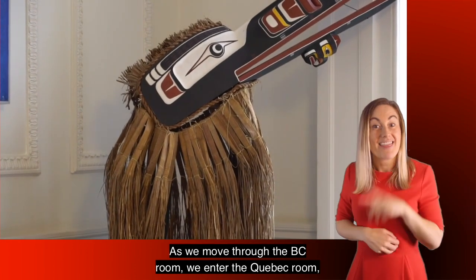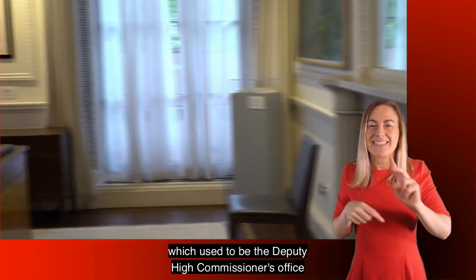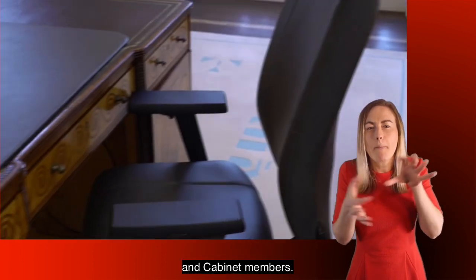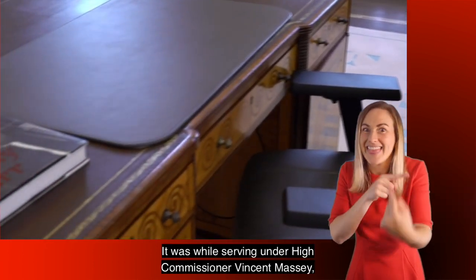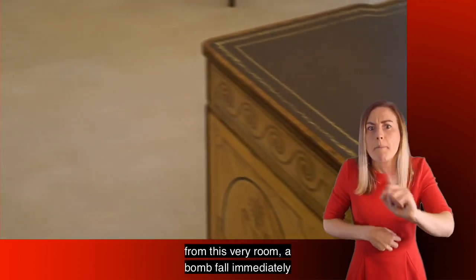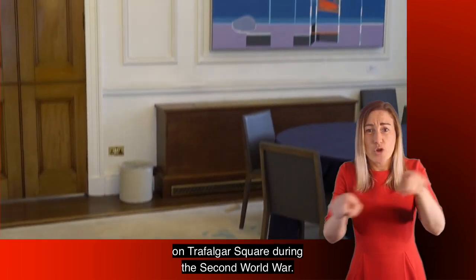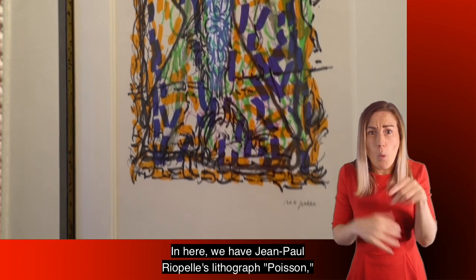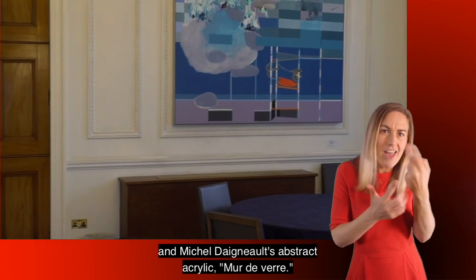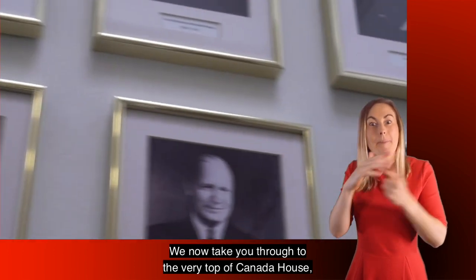As we move through the BC Room we enter the Quebec Room, which used to be the Deputy High Commissioner's office and is now used as an office for visiting Prime Ministers and Cabinet members. It was while serving under High Commissioner Vincent Massey that Lester B. Pearson witnessed from this very room a bomb fall immediately to the south of the Lyons on Trafalgar Square during the Second World War. In here we have Jean-Paul Riopelle's lithograph Poisson and Michel Daigneault's abstract acrylic Mur de Verre.